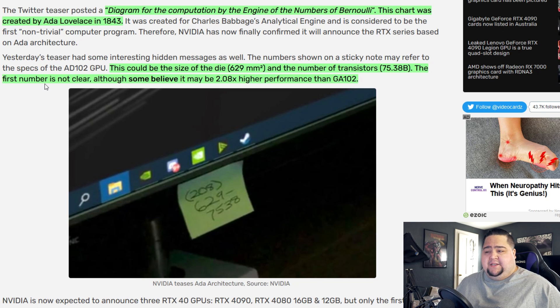The first number, as they say, is not really clear, but some people believe it could be 2.08x higher performance than GA102. So there's a whole lot of internet sleuthing and tinfoil hat theories about what some of these numbers could mean. But this was definitely a diagram by Ada Lovelace, so we're going to be seeing these cards very early next week.